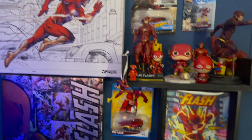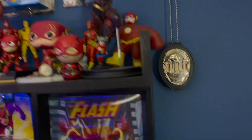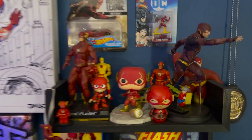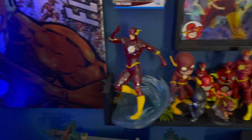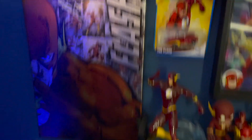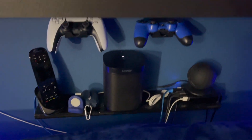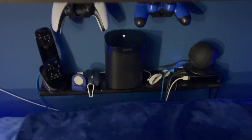Up here we have my Flash Shrine. We've got the badge replica from the TV show — a whole bunch of Flash stuff. He has been my favorite superhero since I was a kid. And then behind the couch we have chargers, Sonos, and some controllers for quick and easy access.